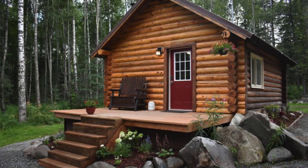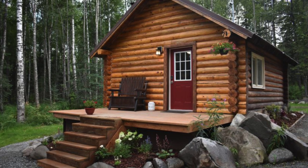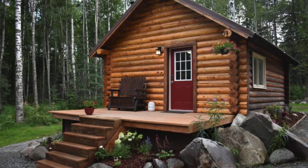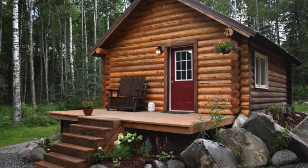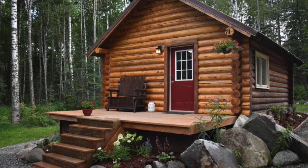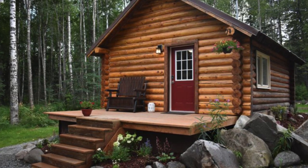Good day and welcome back to another episode of Hygge House. Today we're going to talk about this comfy cabin nestled in the woods in Houston, Alaska, United States.